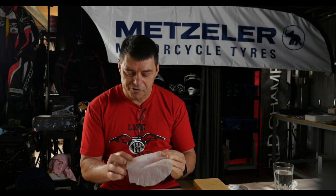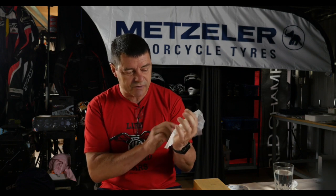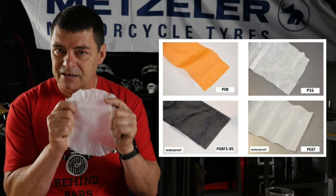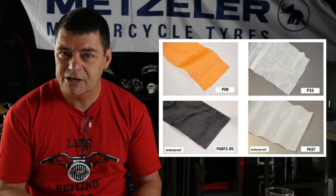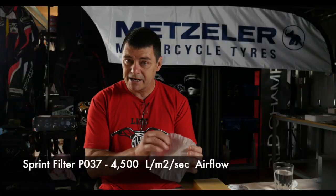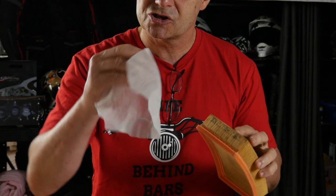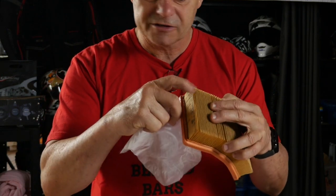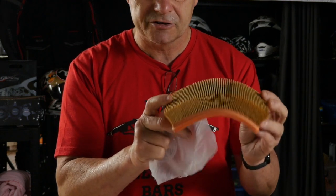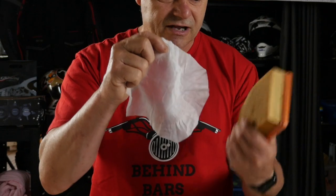I was able to obtain from Sprint filter some of the polyester gauze which is fitted to their filters. This particular piece is what's fitted in the P037 — the filter installed in our R1200GS. It's a waterproof filter which allows in the vicinity of 4,500 litres per square metre per second of air to pass through it, so it's higher performing than the original air filter. What's intriguing is it's super, super fine — like silk compared to the paper or cotton-type material of the S1000RR factory filter. You'd have to be a rocket scientist not to work out that air is going to pass through this much better than that.